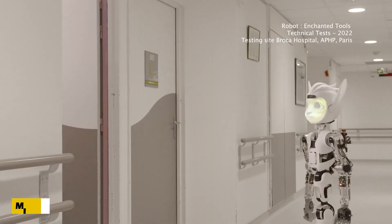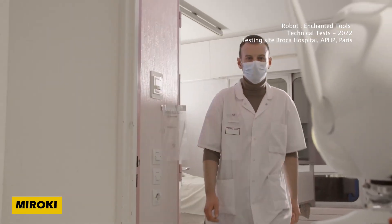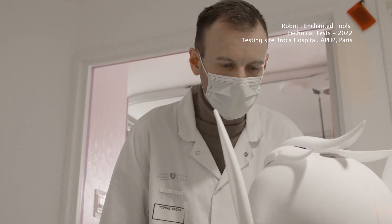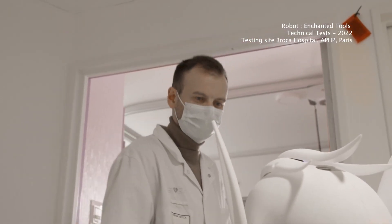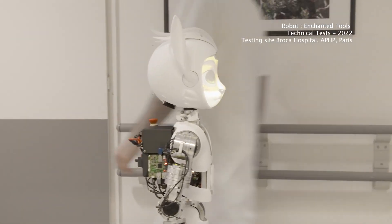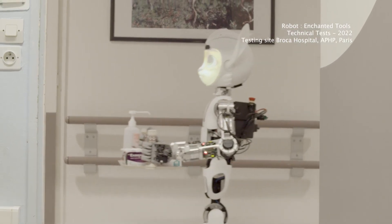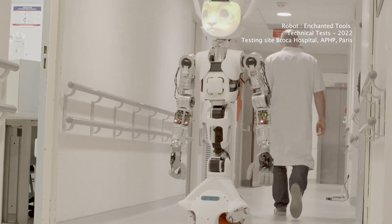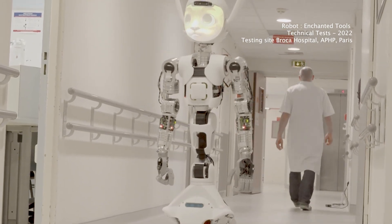Step into the future of healthcare with the innovative Merocchi robots. Designed in France, these remarkable inventions are set to transform patient care by assisting nurses in ways never imagined before — whether it's transporting patients, delivering meals, or managing medical records.